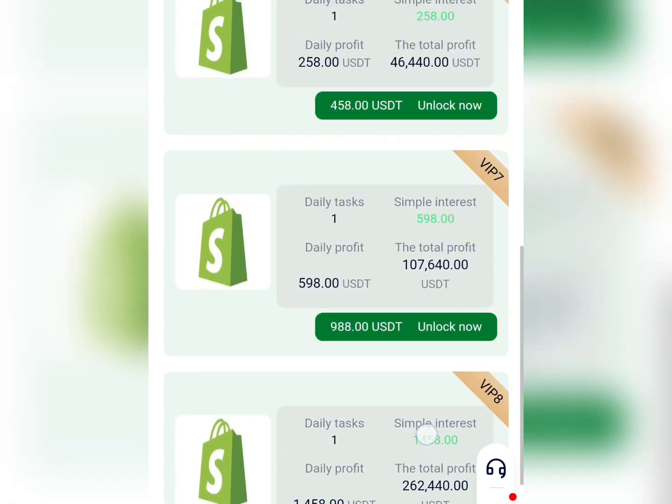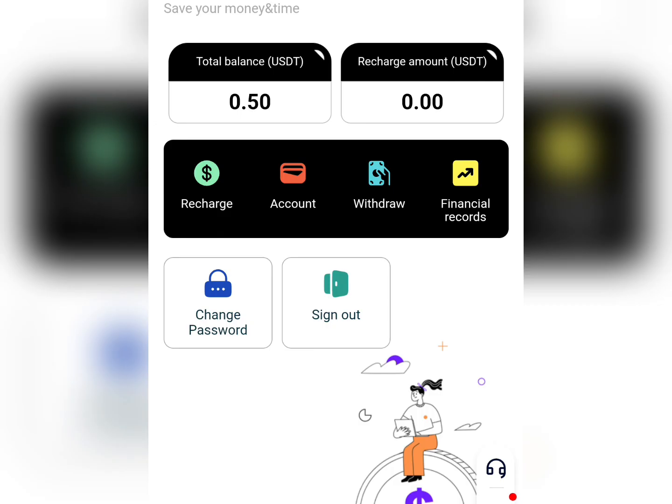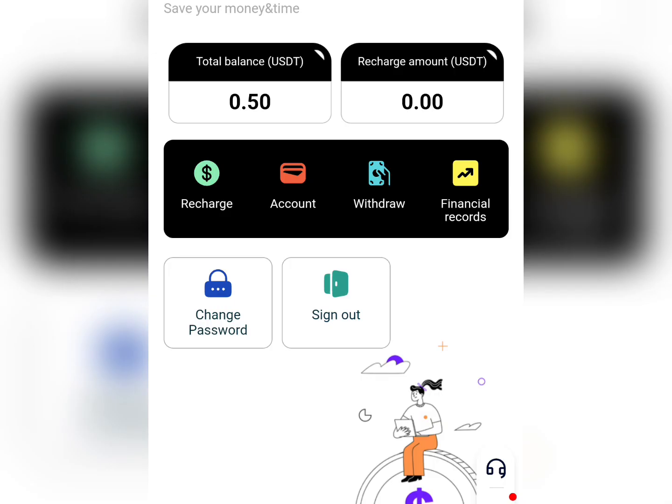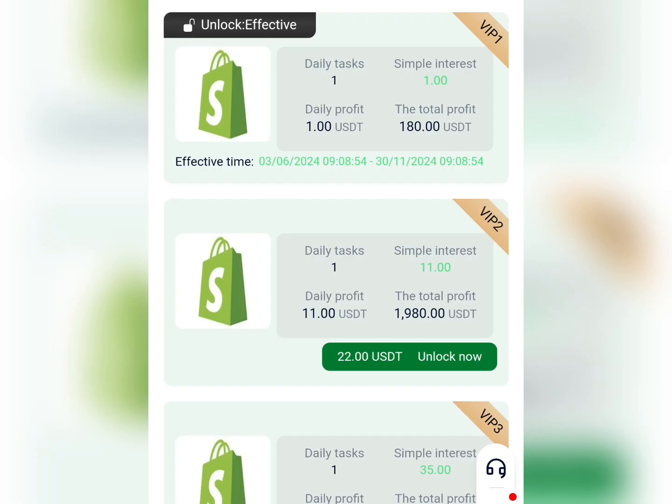To subscribe to any VIP plan, you first need to recharge your account with USDT. Click on the recharge option and it will take you to a page with a USDT wallet address — copy that address and make your payment. Once done, click 'recharge complete' and within a few seconds the money will be funded into your account so you can subscribe to any VIP package of your choice.